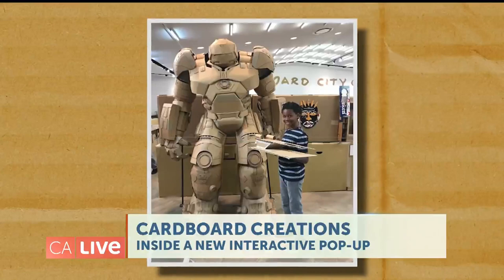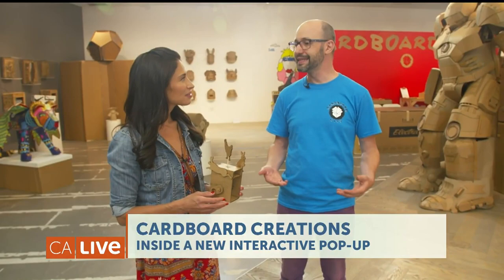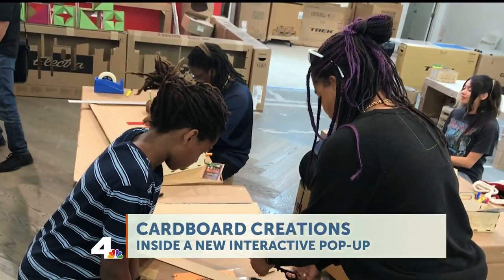I'm getting inspired by looking at all this artwork. What is the ultimate goal for Cardboard City? So Cardboard City is a chance for kids and families from all across L.A. to connect with artists. We have an artist-in-residence program that will have a new artist each week while we're open, and to see art that they can take inspiration from to start making cardboard art of their own.